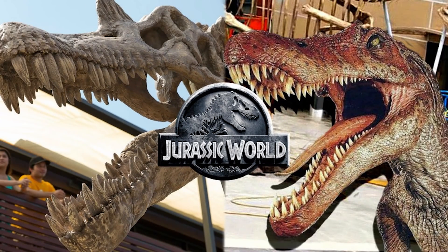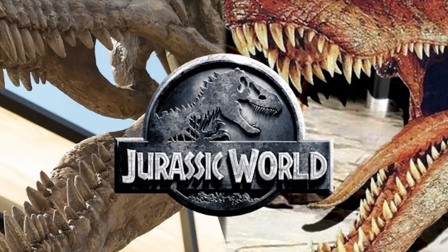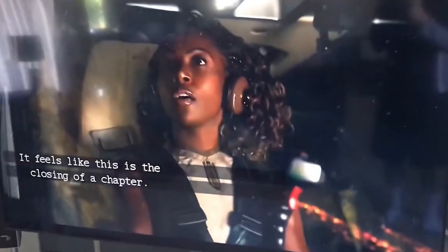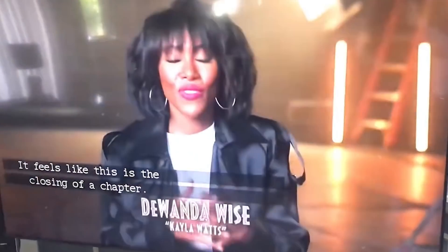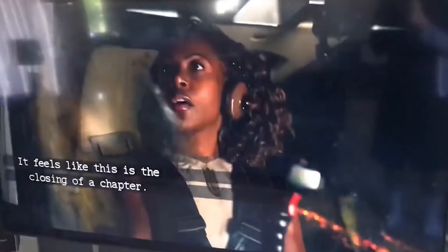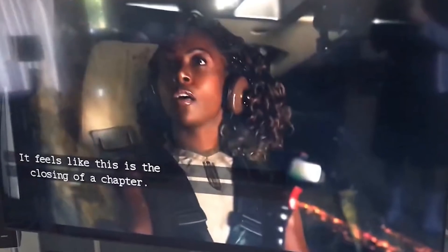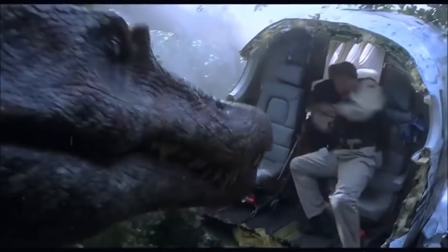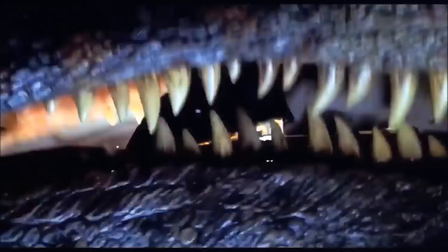So it seems very likely that we'll see it in some shape or form as a cameo, and we definitely see a Spinosaurus reflection in this scene, but is it the Spinosaurus? Take this with a pinch of salt. Ideally I'd love it to be the Spinosaurus so it can have some type of cameo role in Jurassic World Dominion, but that is yet to be confirmed. This looks extremely promising and is the most reliable source of evidence we have thus far.